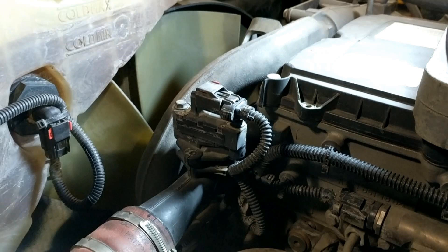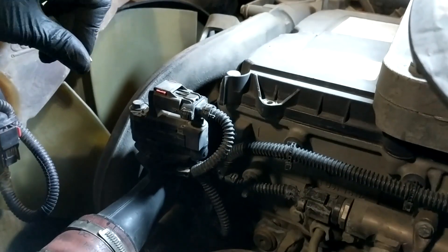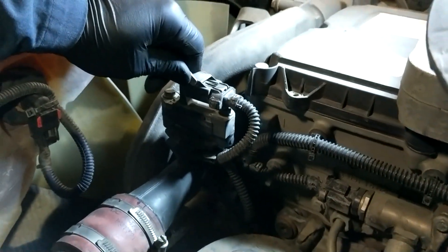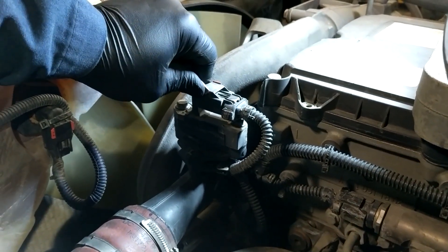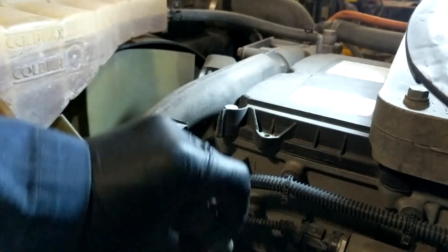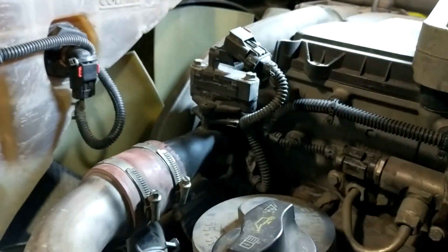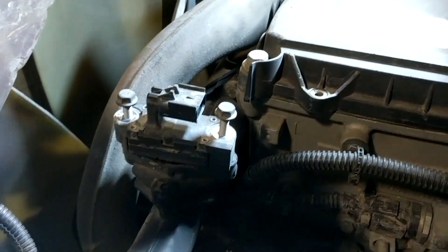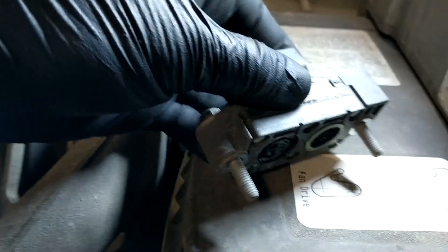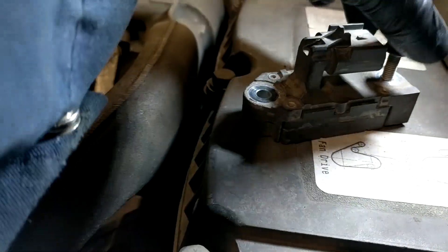We'll remove the sensor and you're going to immediately see one of the two issues with it. To remove it, just push the red lock over and push down the locking tab to release it. These connectors are exposed to a lot of heat and can get pretty brittle, so just be careful because they can break. Two 10-millimeter screws later and the sensor's removed. There are two O-rings that seal it, so be careful not to drop or lose them.